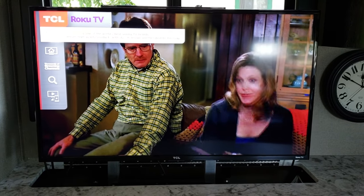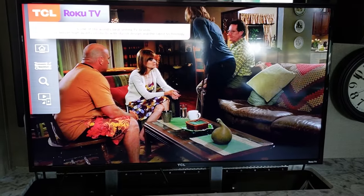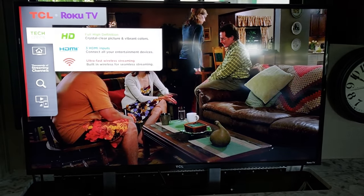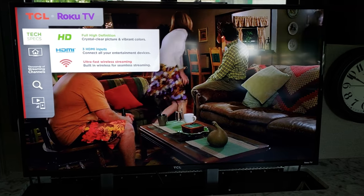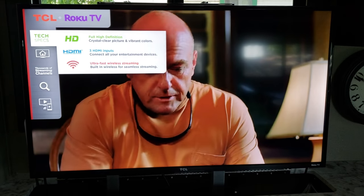Hey everyone, Mario here from H&M Journey. I'm gonna do a quick tutorial. I'm currently inside of my Grand Design Imagine 2670 MK, but this video is all about this Roku TV.